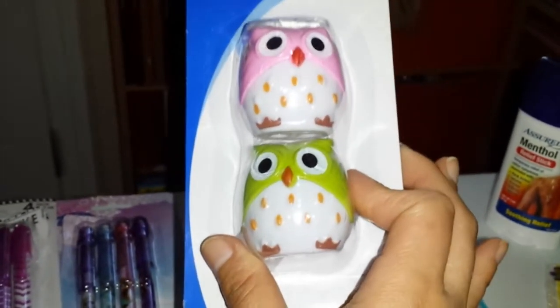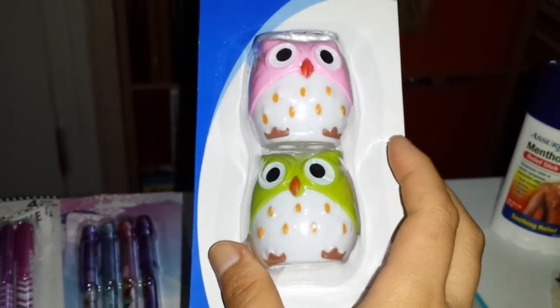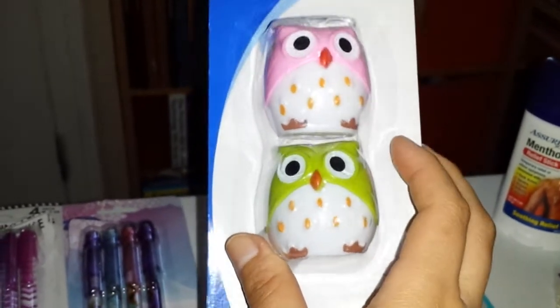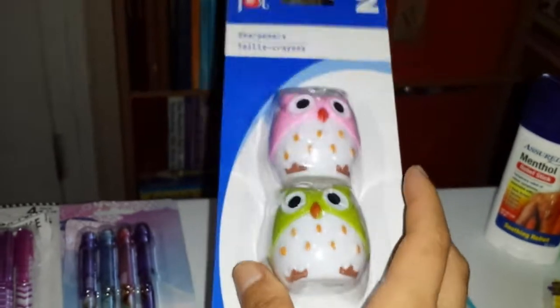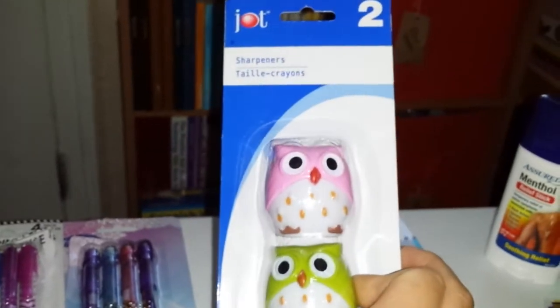I was actually kind of sad because they had a lot of sharpeners in the stationery section but they didn't have the owls. Then I walked a little further and found them on the end cap — they were right in front of my face and I was like, oh my God! I was so happy. So I got this two-pack by the brand Jot.